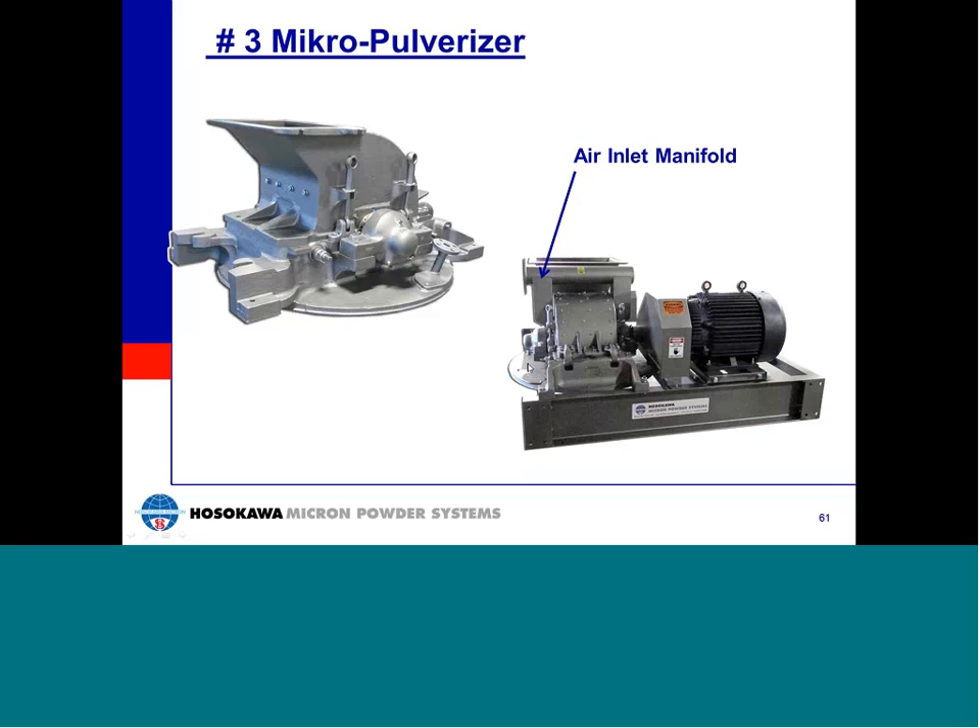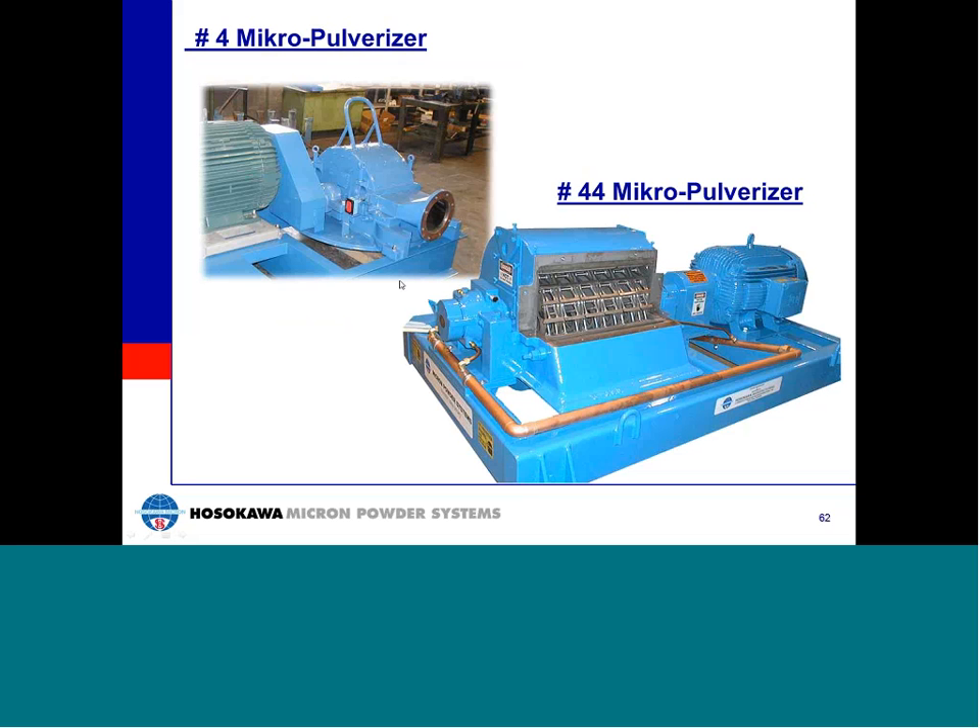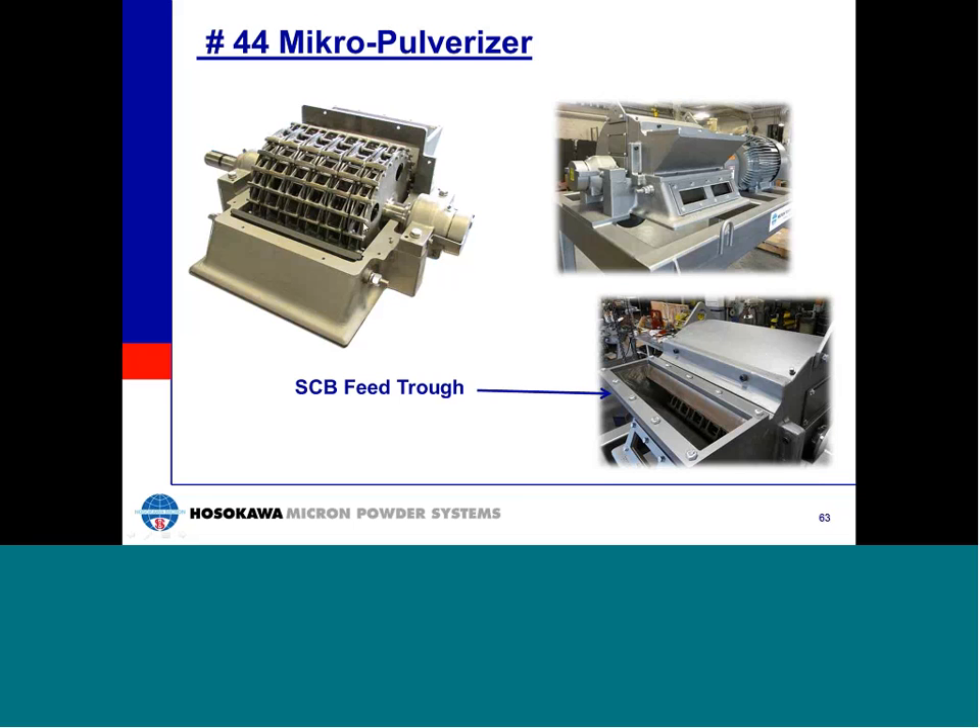Shown here are different number three Micro-Pulverizer configurations: on the left with a W cover used for gravity feeding of larger materials, and on the right with an air inlet manifold mounted on the cover to provide conditioned makeup air to the mill. Photos also show a 40 horsepower number three Micro-Pulverizer in 316 stainless steel with LFS hammers and triple horizontal feed screw arrangement. The number four and number 44 Micro-Pulverizer photos show a unit with direct air injection feed inlet and another with a recirculating oil lubrication system. The number 44 Micro-Pulverizer is the largest production model currently available, not supplied with feed screws, available with 150 to 250 horsepower, capable of processing very high volumes of material continuously. The model shown has the SCB feed truck.